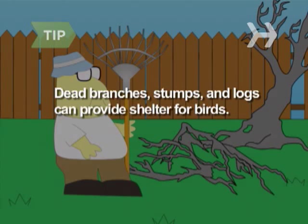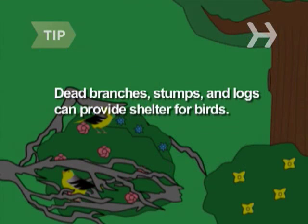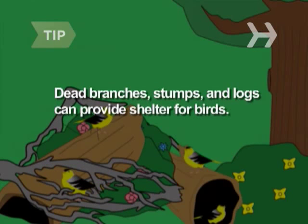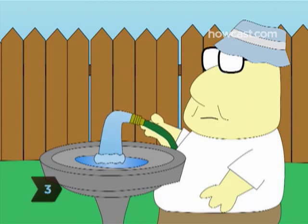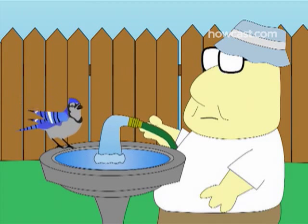Think twice before getting rid of dead or dying branches and stumps, which provide shelter to many birds. Consider adding logs to your landscaping. Step 3: Include water in your yard — a birdbath, fountain, stream, or pond will do the trick.